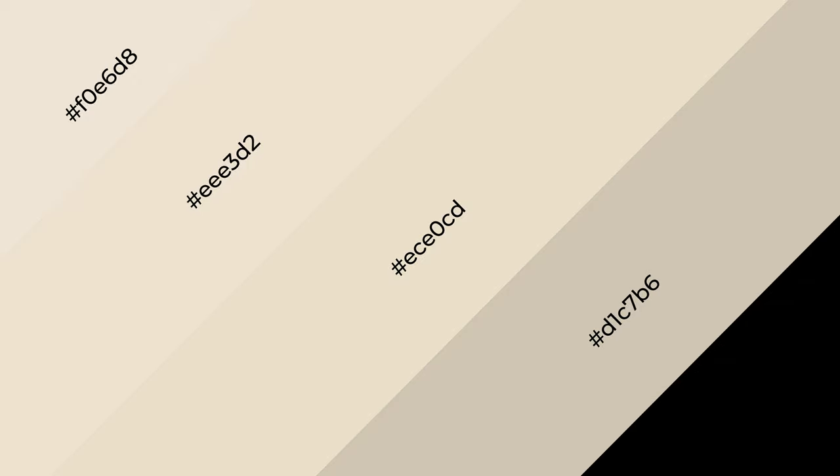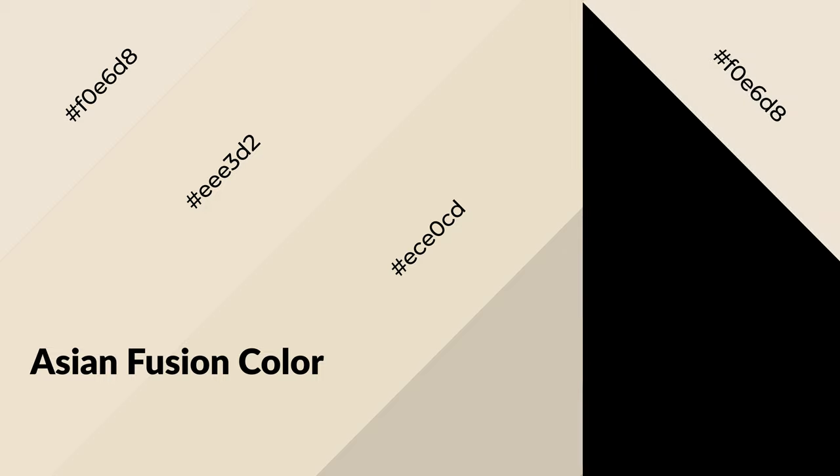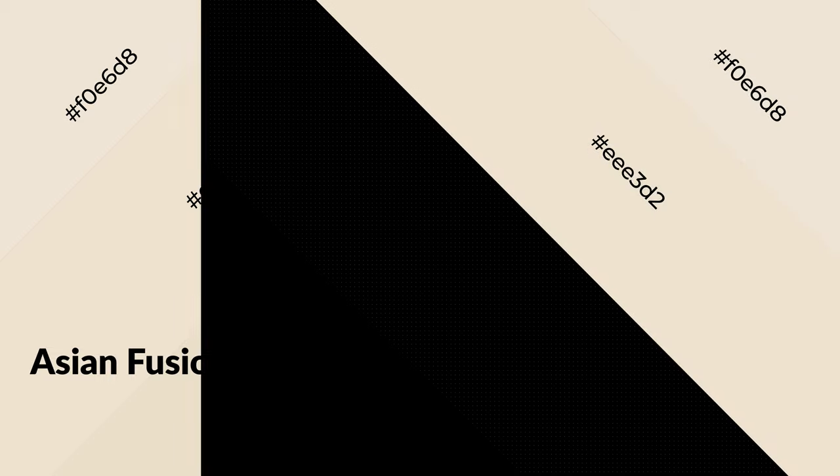To generate shades of a color, we add black to the color, and it is used in patterns, 3D effects, layers, and shades to create depth and drama. Asian fusion is a warm color and it emits cozier and active emotions. Warm colors are symbols of warmth, fire, heat, and sunshine, and also evoke joy, passion, love, and even anger.